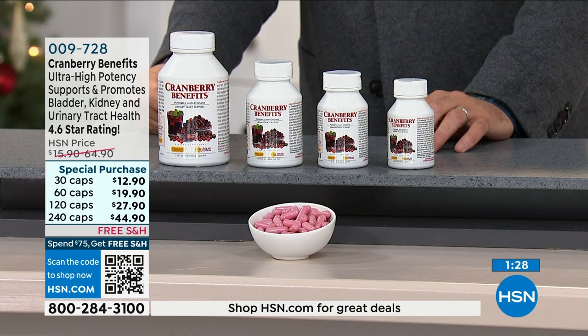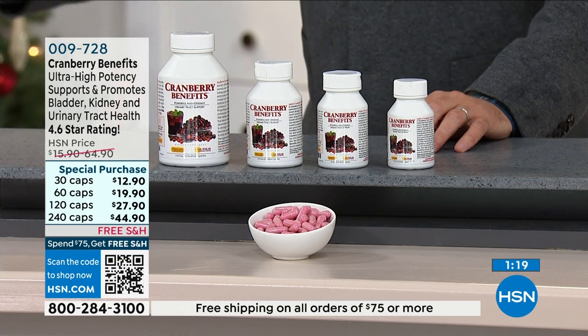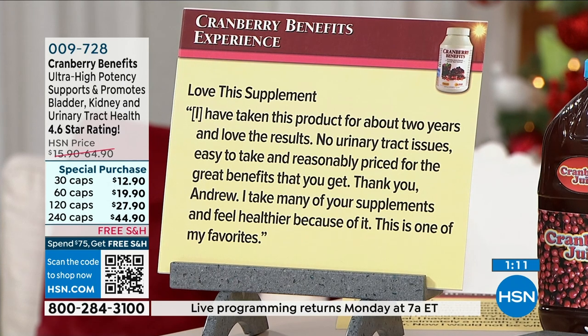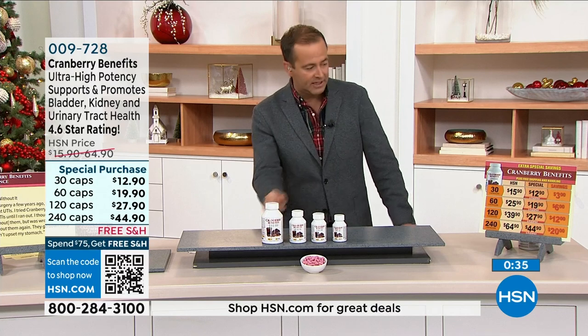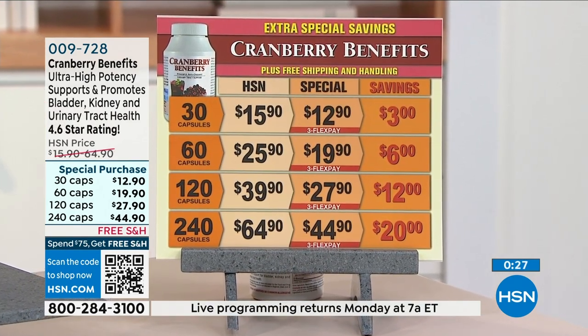Two cranberry reviews: 'I've taken this product for about two years and love the results — no urinary tract issues, easy to take, and reasonably priced. This is one of my favorites.' Second: 'After surgery a few years ago I had frequent UTIs — I tried Cranberry Benefits and no more UTIs. Until I ran out — I thought I could be without them but was wrong. I'll never be without them again.' Pricing for 30, 61, 120, or 240 capsules is available, with even the largest size coming in under $45.